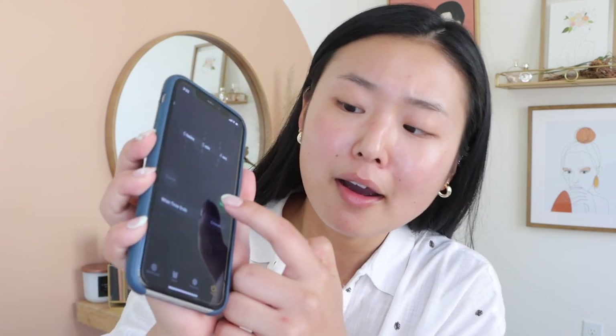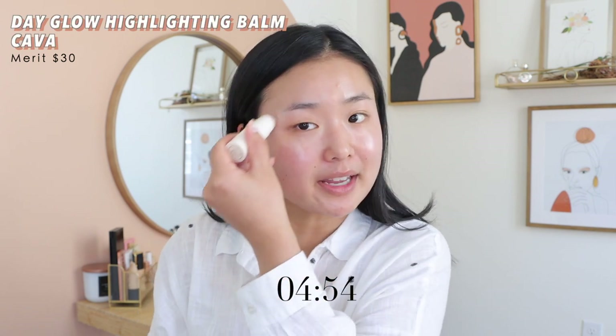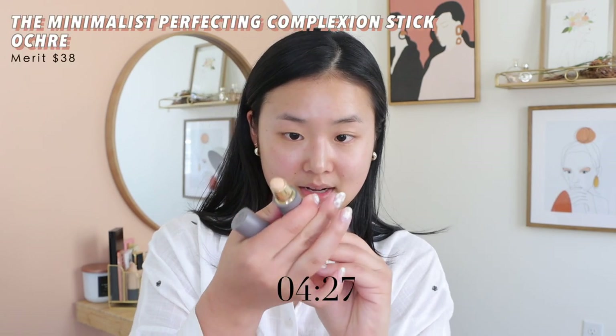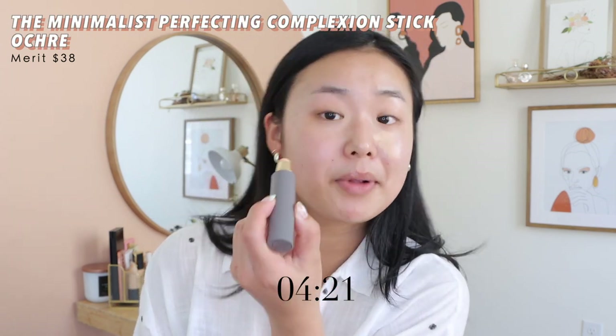Alright, the timer is set — five, four, three, two, one! I'm starting with their highlighter stick. I love this. I like to use it underneath and just do a little wipe — I'm really into that natural glow these days. Okay, I only have about four and a half minutes left. Next I'm going in with their complexion stick — I think it's called the Perfecting Complexion Stick — in the shade Ochre.